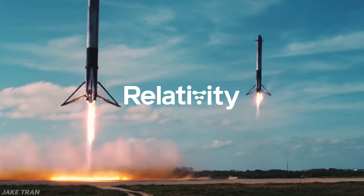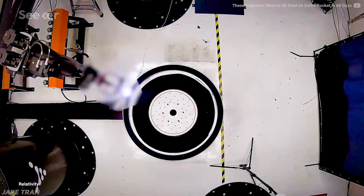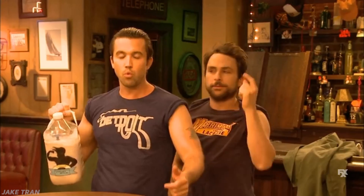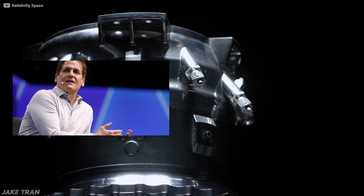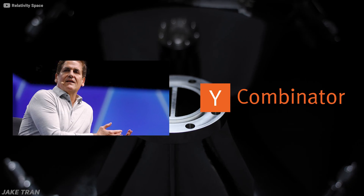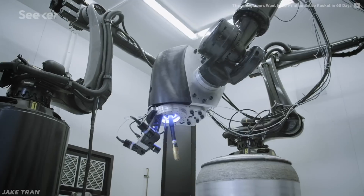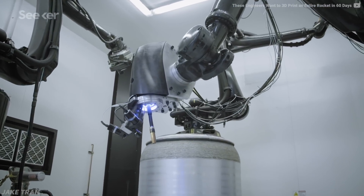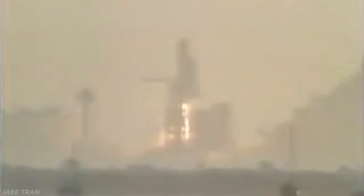Meet Relativity, co-founded by previous SpaceX and Blue Origin employees. They're working on bringing the power of 3D printing to disrupt 60 years of aerospace engineering. Backed by big investors like Mark Cuban, Y Combinator, and partnered with giants like the US Air Force and NASA, they've created the world's largest 3D printer with the aim of churning out shiny new rockets in as little as 60 days. Compare that to SpaceX's Falcon 9 which takes around 18 months to build, or up to 5 years for something more complex like the space shuttle.